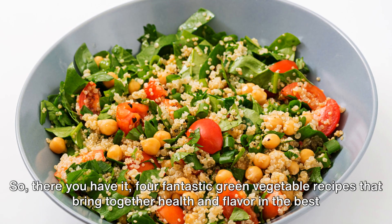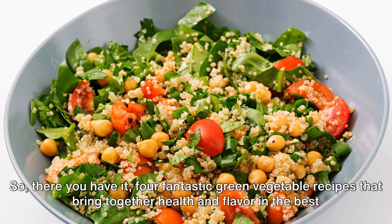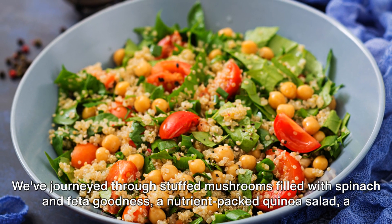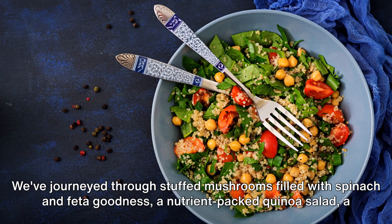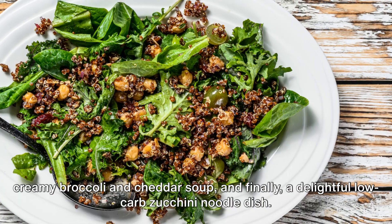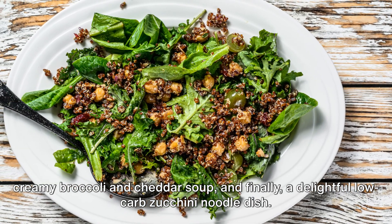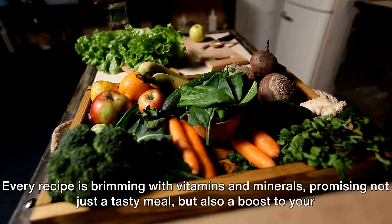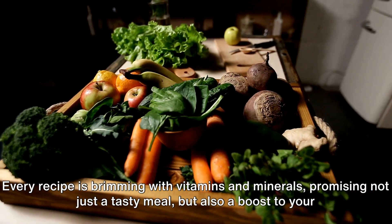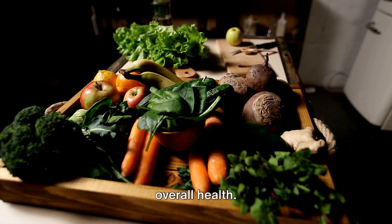So, there you have it — four fantastic green vegetable recipes that bring together health and flavor in the best way possible. We've journeyed through stuffed mushrooms filled with spinach and feta goodness, a nutrient-packed quinoa salad, a creamy broccoli and cheddar soup, and finally a delightful low-carb zucchini noodle dish. Every recipe is brimming with vitamins and minerals, promising not just a tasty meal, but also a boost to your overall health.